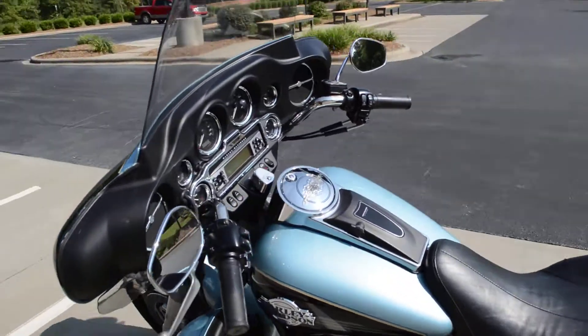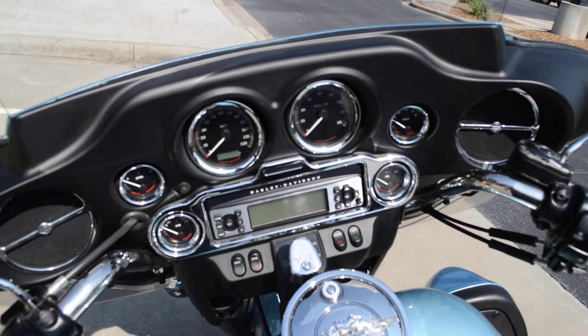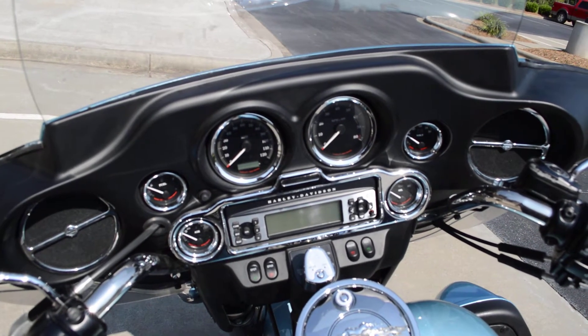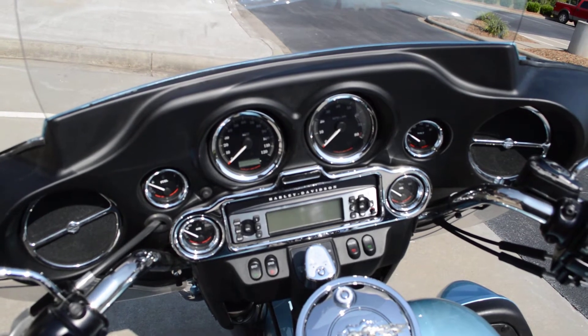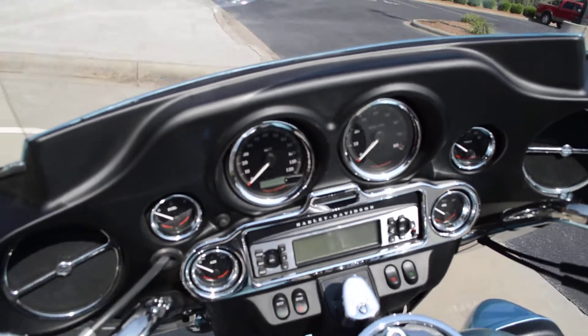Coming to the dash, you have full instrumentation that an Ultra Classic has, with AM-FM, CD player, CB radio, and intercom system. They have also added the chrome trim rings around all of the radio components, which is real nice.